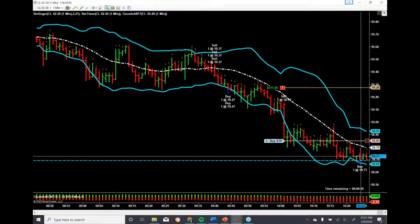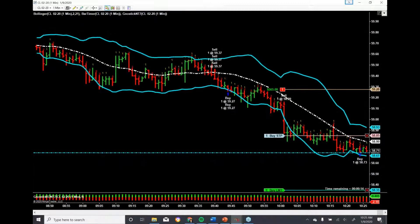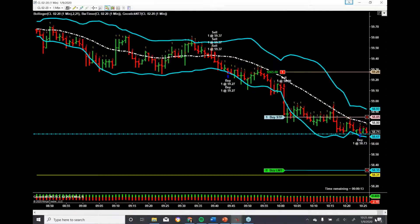Two minutes ago, took one of the two remaining lots off, locking in profit. And the reason why I did that is because we have a report coming out in five minutes for natural gas, and that could affect this market.